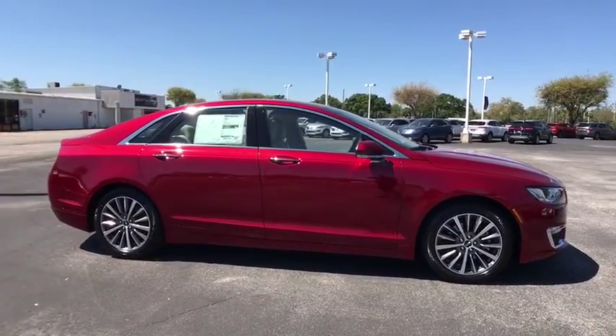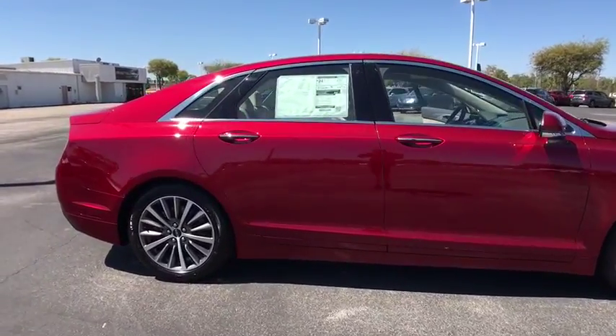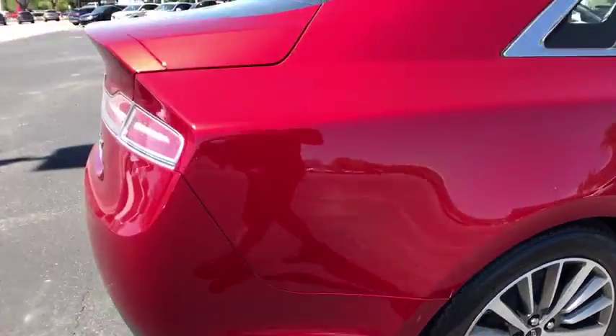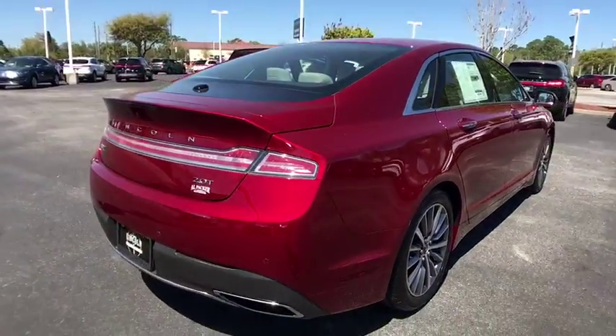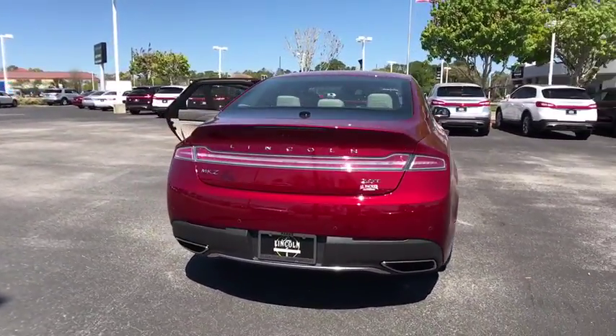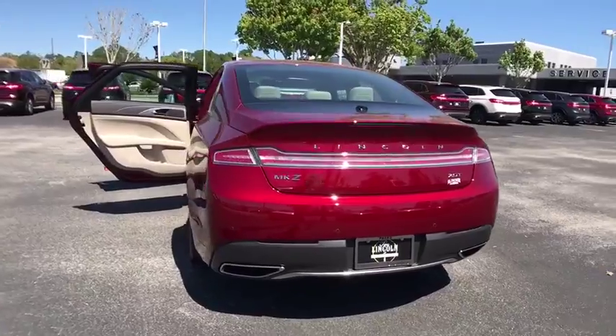Add that to the clean, modern interior with standard features including rich leather, exotic wood and a sophisticated assistant that responds to the sound of your voice, and you'll see the MKZ offers a new dimension of luxury. Here are some of this vehicle's great options.